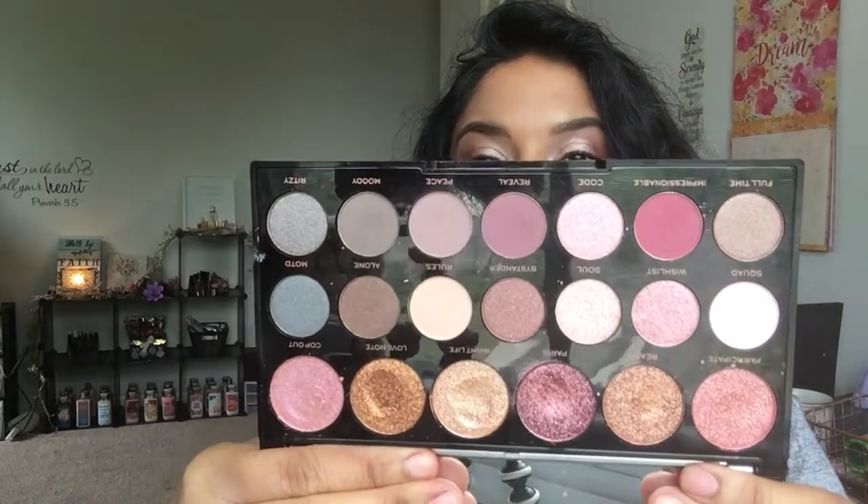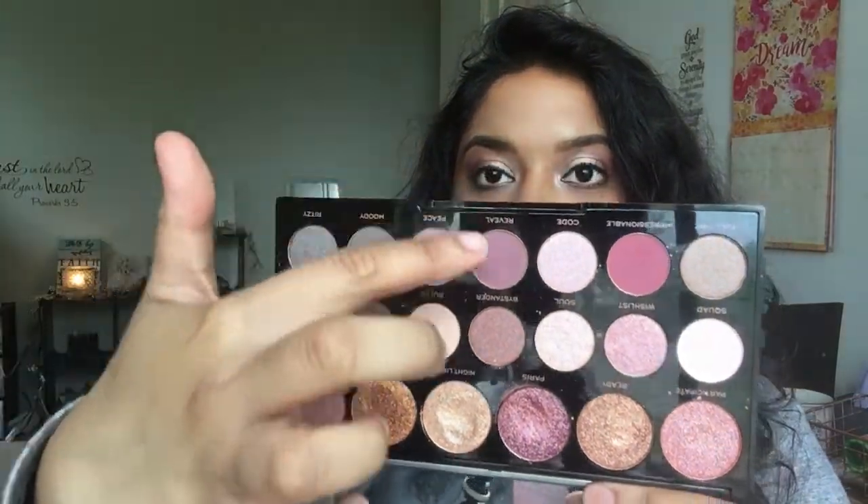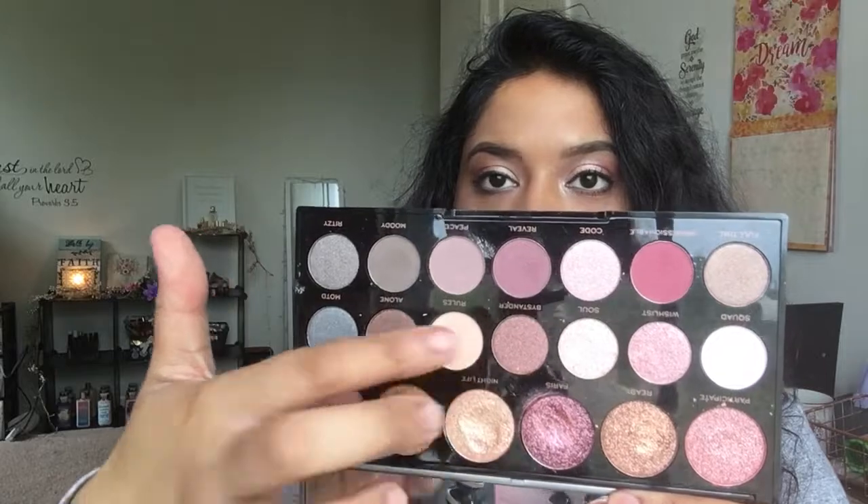Another Makeup Revolution product I have is this eyeshadow palette from the Jewel Collection — it's the Opulent one, with silver packaging on the outside. I really like that Makeup Revolution started putting the shade names on the palette, so when I'm doing a get ready with me I can easily reference what shade I'm using instead of individually showing each one.